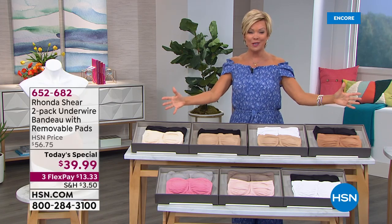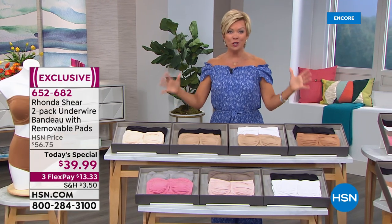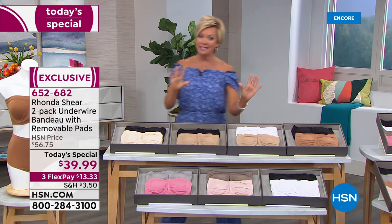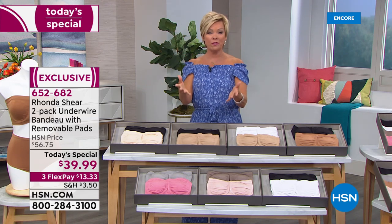We're going to talk details after I show you the colors. I'm going to introduce you to Rhonda joining us live via Skype tonight. Seven choices and everybody gets two — it's not one, it's two. So I'd say this is a shop-your-top moment.